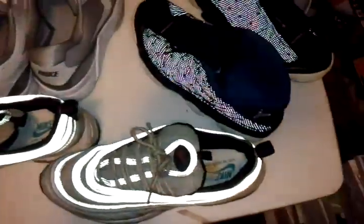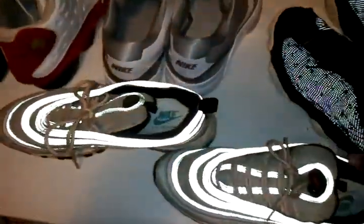So those are my top 15 sneakers in my collection. Thanks for watching!